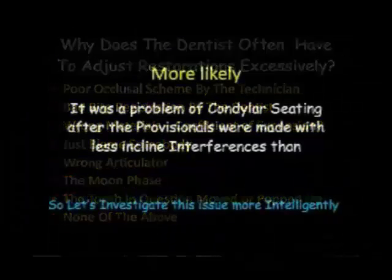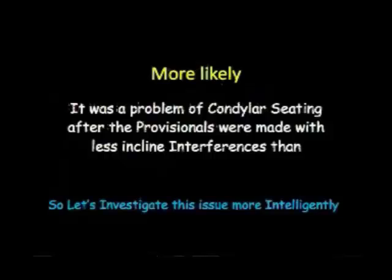I've come to believe that most likely it was a problem of condylar seating after the provisionals were made with less incline interferences than existed before. Therefore, the muscles started to relax and allowed the condyles to seat.